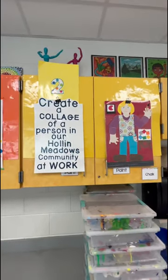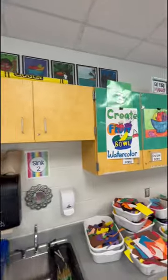Second grade is still working on those collages of someone at work in our community — our school community.